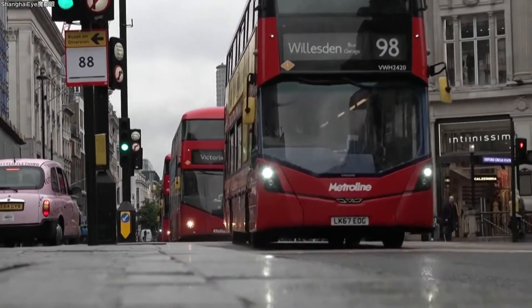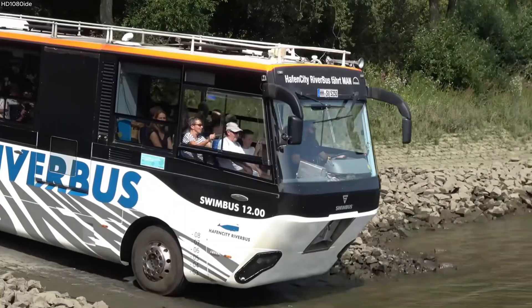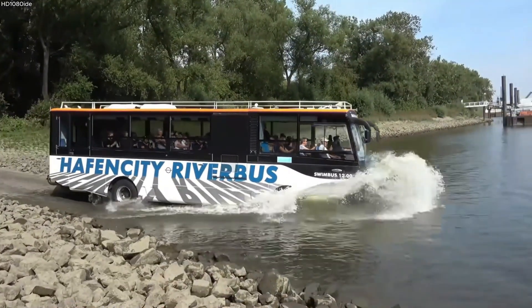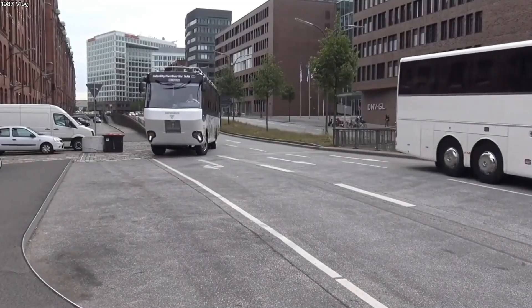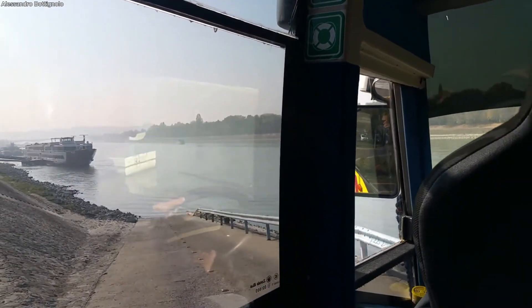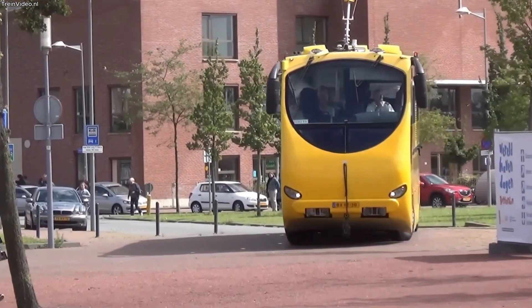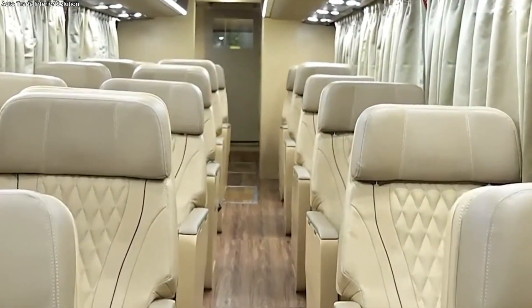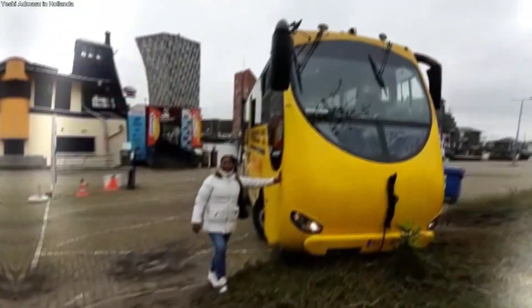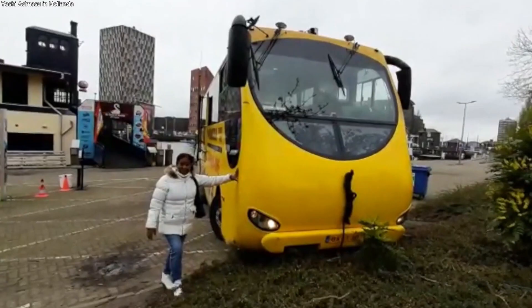Once, the idea of a bus driving straight into a river seemed like pure fiction, but the amphibious bus of Rotterdam is engineering brought to life. Created by Dutch Amphibious Transport in Nijmegen, the amphibious combines rugged construction with dual-mode versatility. On land, it looks like any other full-sized coach — spacious seating for more than 40 passengers, large panoramic windows, and a distinctive bright yellow body that stands out in the city.